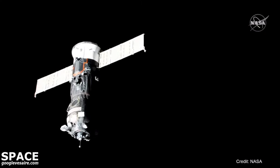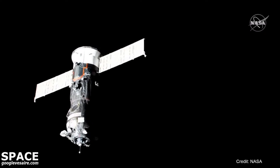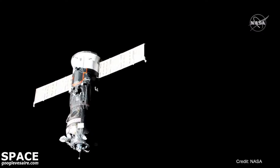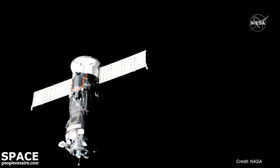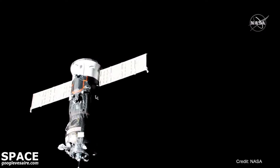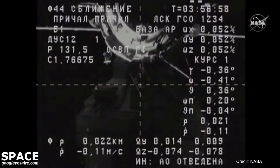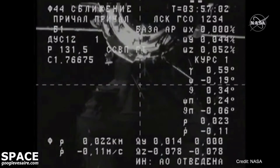Progress continuing to inch closer to the space station, closing in at about one-tenth a meter per second. Range 17 meters, target is in the center, crosshair is aligned, range rate negative 0.0. And KT is confirmed, as well as the antenna flag.